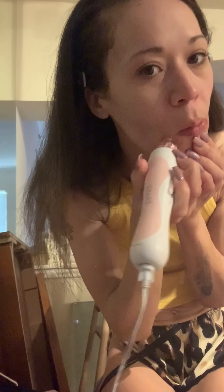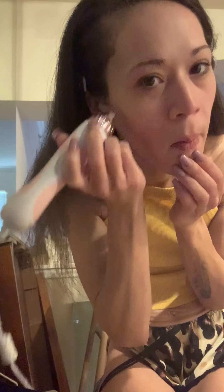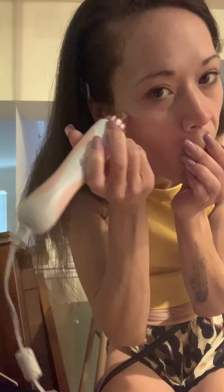Here we go. Wow, that suction is incredible — and you're going to move quickly. Switch sides. Switch sides. Chin. Move upward.